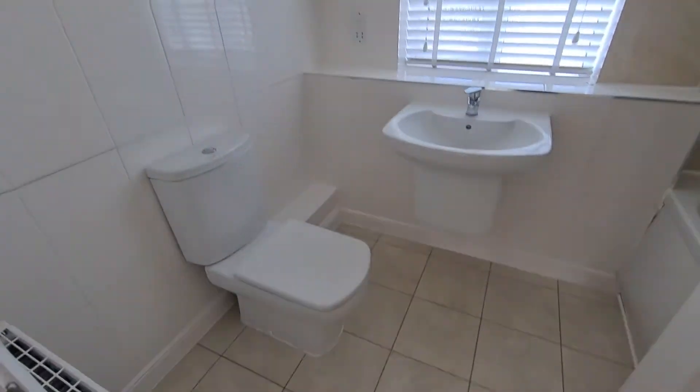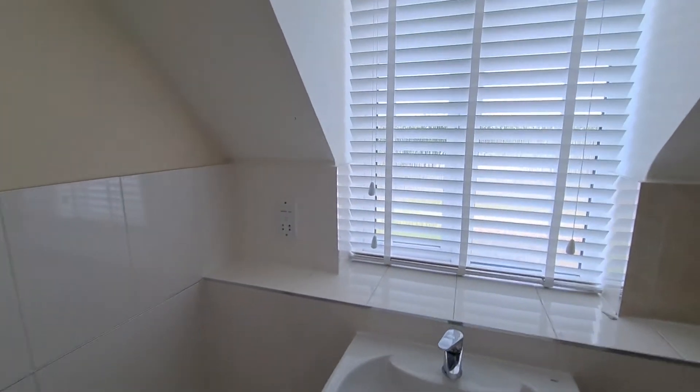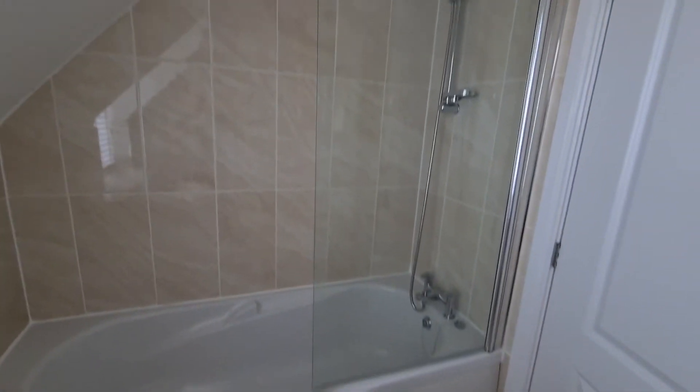Now into the family bathroom. The condition here is absolutely fantastic. You can see the bath, and there's a shower head attachment fitted as well.